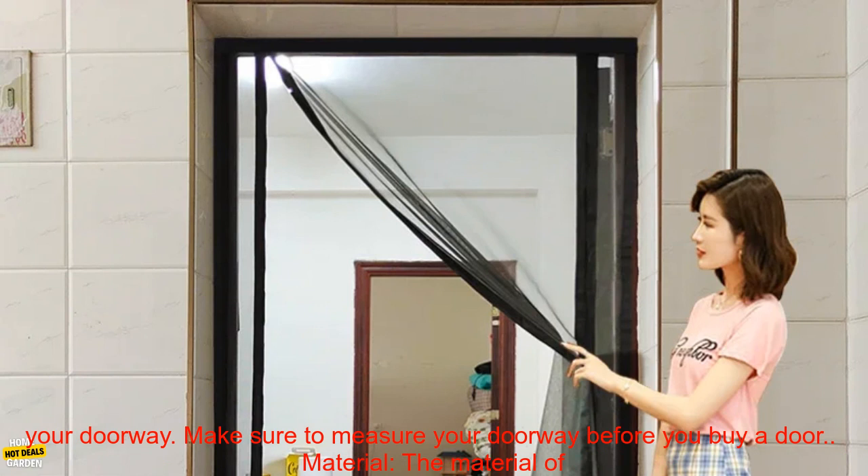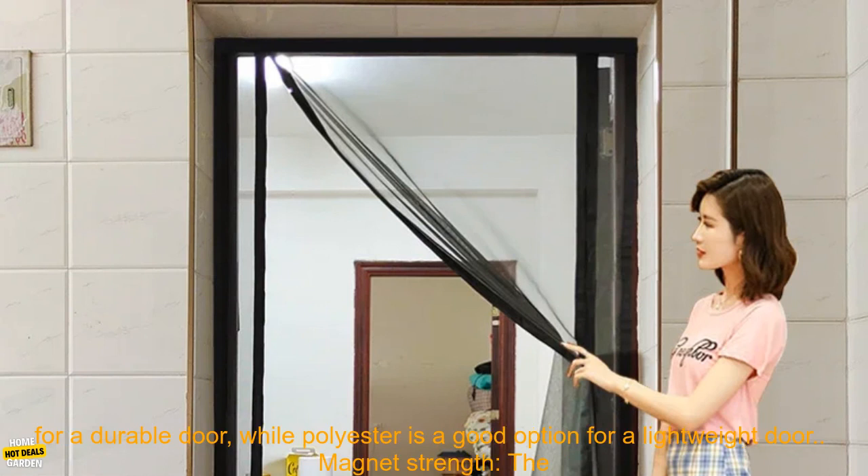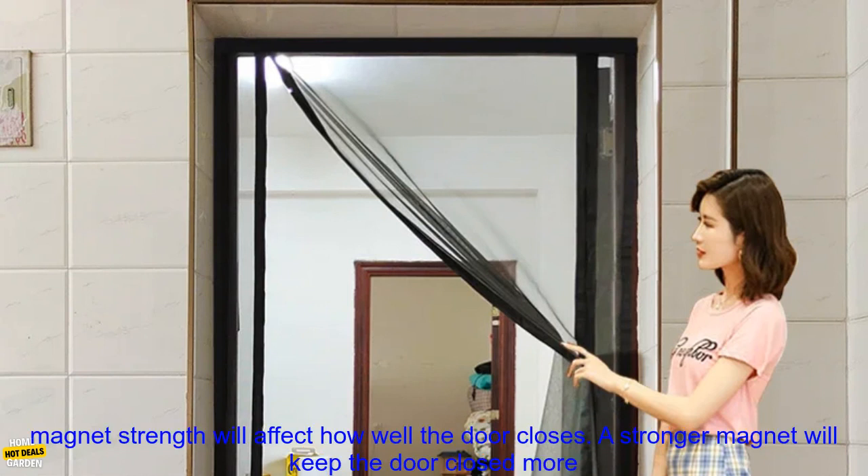Magnet strength will affect how well the door closes. A stronger magnet will keep the door closed more securely, but it may also be more difficult to open. Price: magnetic mesh screen doors can range from around $20 to $100, depending on the size, material, and magnet strength of the door.